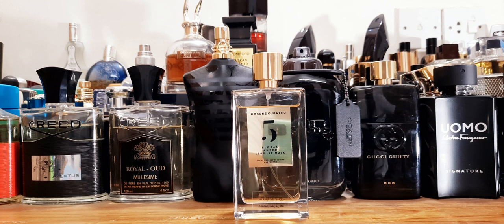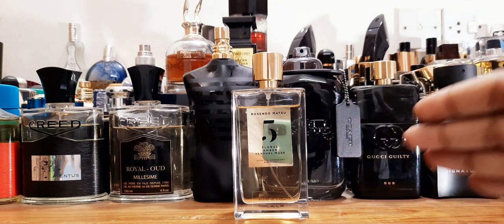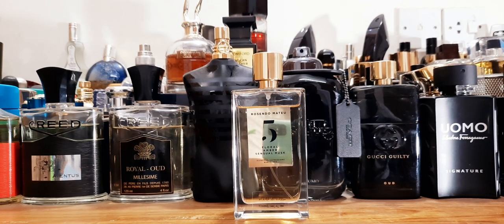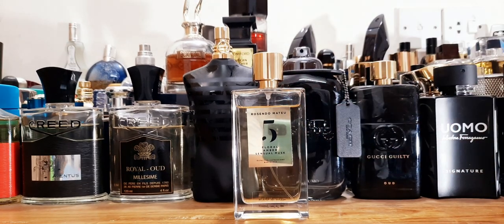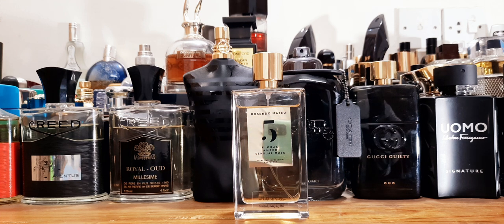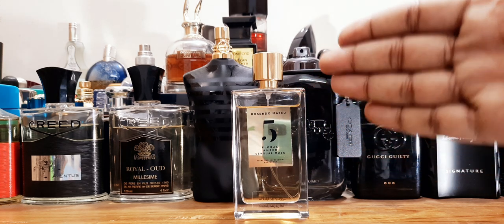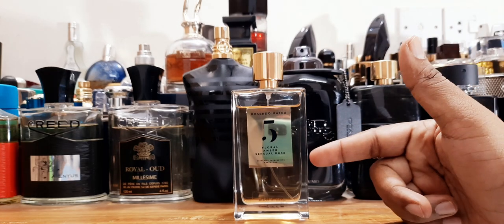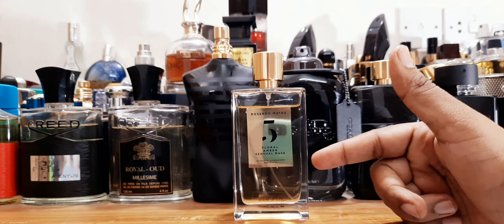The dry down is musky but overall it stays remarkably consistent. Whenever I take a walk and it hits my nose from my wrist or neck, it projects so wonderfully — you get that impression of someone wearing a beautiful cologne. You feel beautiful wearing this. It's definitely a great fragrance, from the collection Effective Expressions Barcelona.